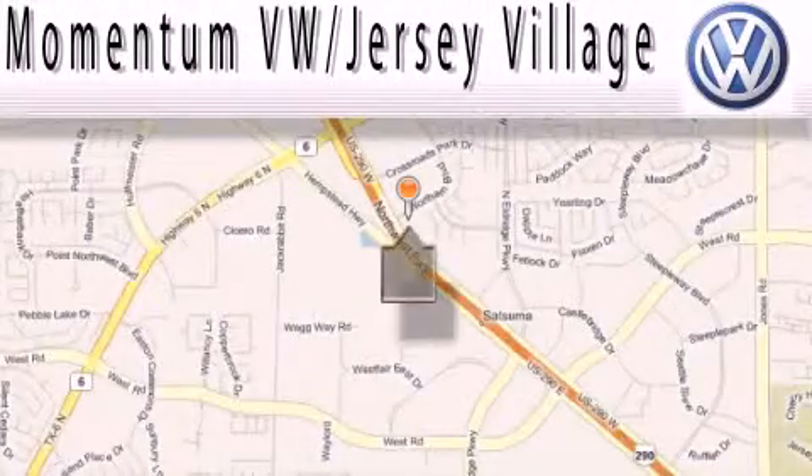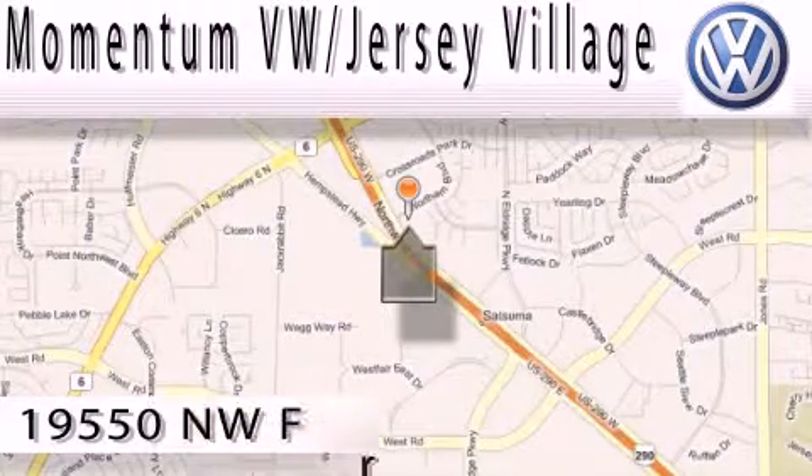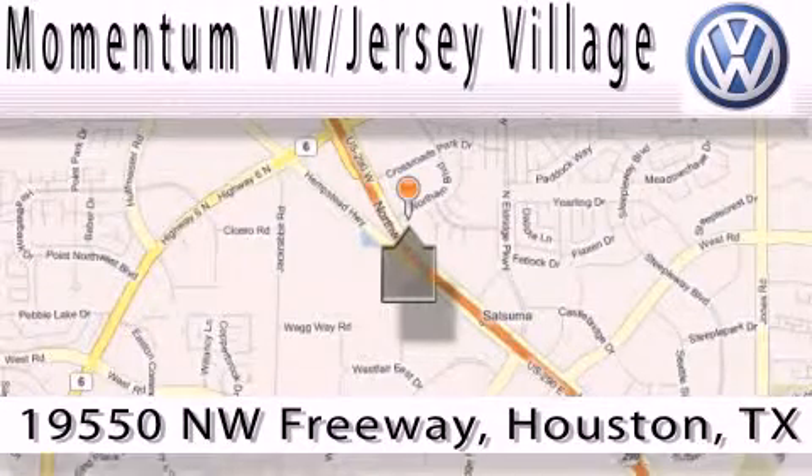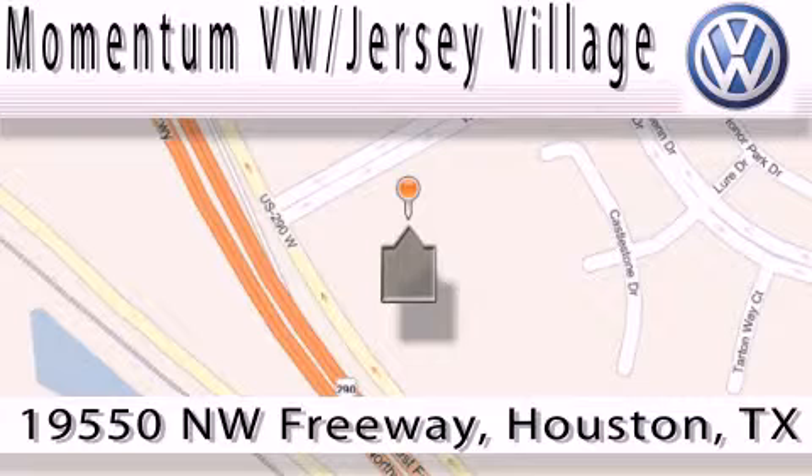Extreme low-pressure sales. Extreme friendliness. And extreme fair pricing. That's Volkswagen of Jersey Village, a proud member of the largest dealer chain in Houston. Contact our internet department today or stop on by. We're easy to find — just take 290 West to the Eldridge Parkway exit.